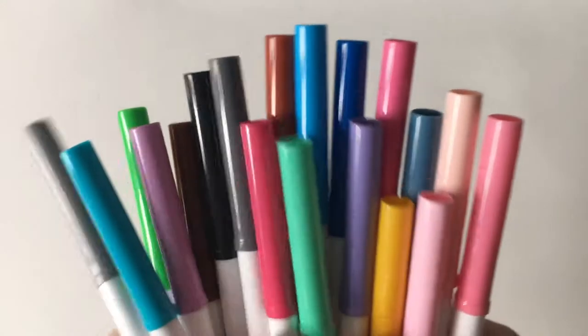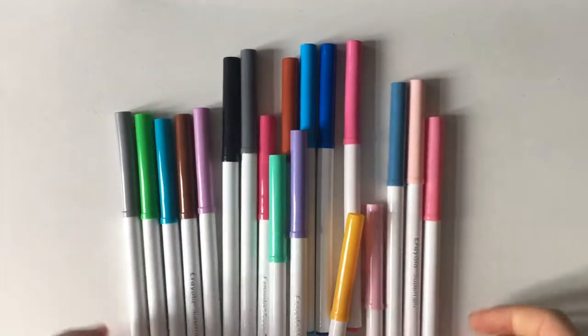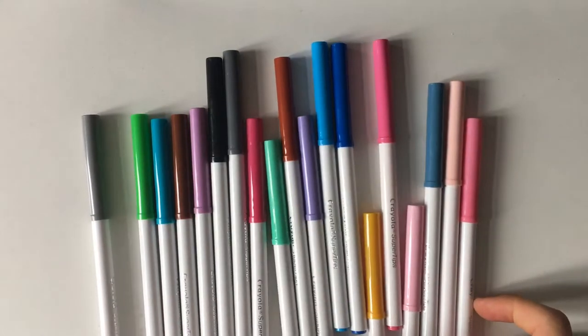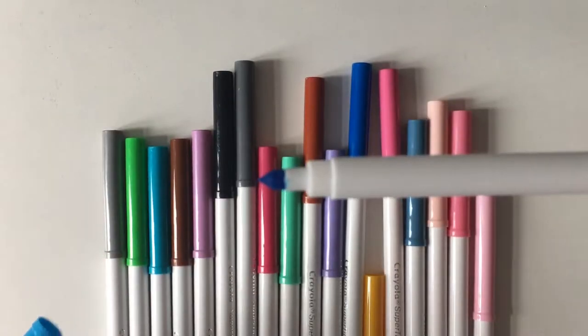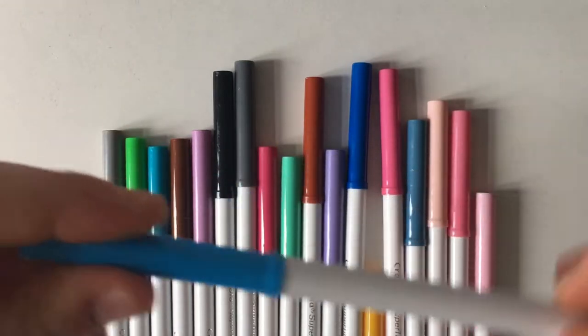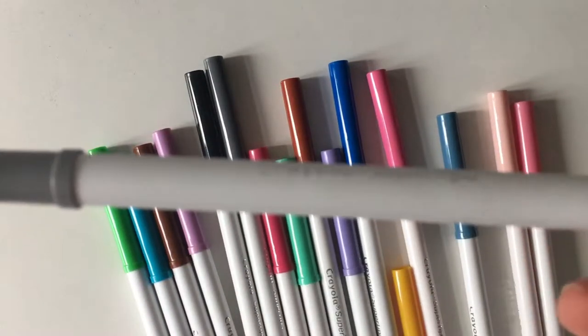The next supply I use for note taking and bullet journaling is the Crayola Super Tips. I have the 50-pack. These are absolutely amazing and a really good investment for bullet journaling or note taking — they're so cheap and they come out really nicely on paper.